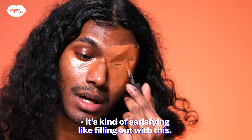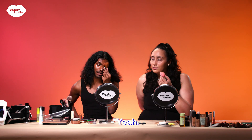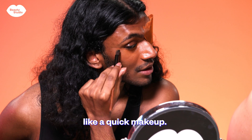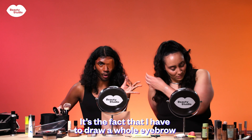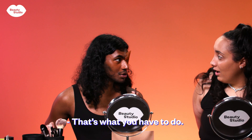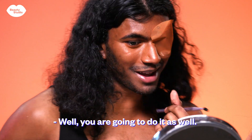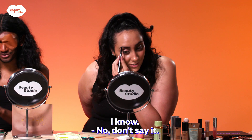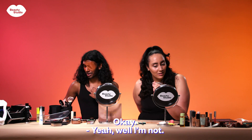I kind of love it though. It's kind of satisfying, like filling it up. This is going to take forever — I told you, quick makeup! It's the fact that I have to draw a whole eyebrow on the plastic. Well, you're going to do it as well. I'm going to flop the challenge, I know. No, don't say it from the beginning — positivity attracts positivity!